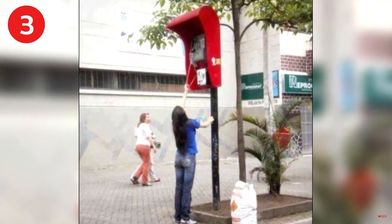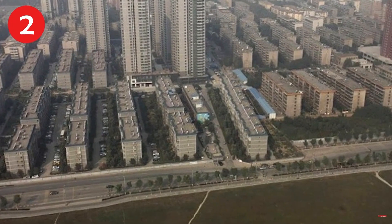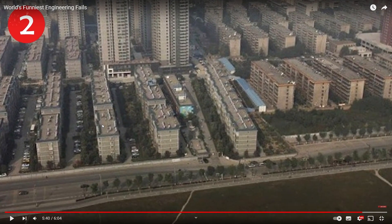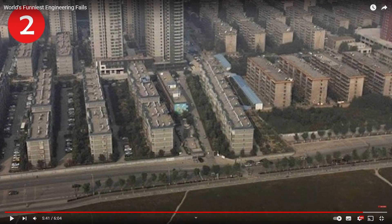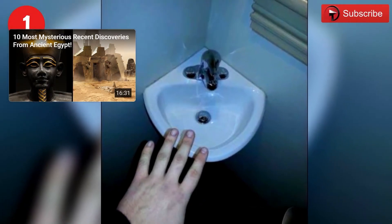Number 3: the sidewalk is closed, you need to make your own pathway. Number 2: world's largest payphone — wonder what kind of money it takes. Wait, payphones still exist? I'm no contractor but I'm reasonably sure that building is supposed to be straight — they're just gonna make it look different so everyone's gonna hate on it. Can you say detour? And number one: all employees must wash their fingers only.